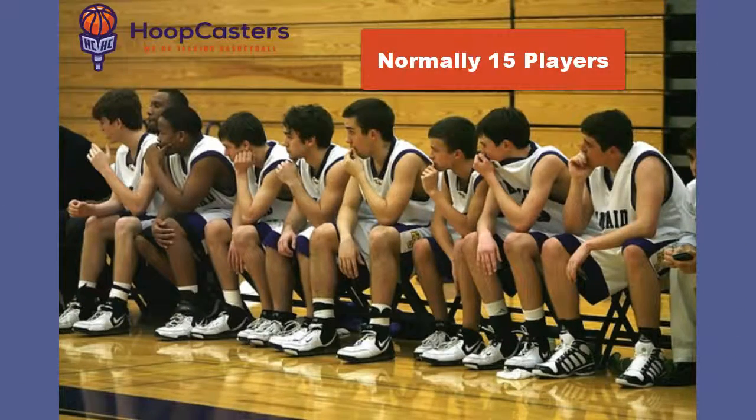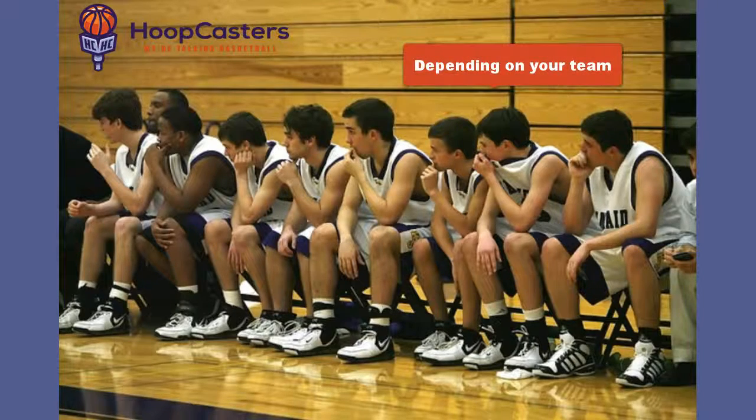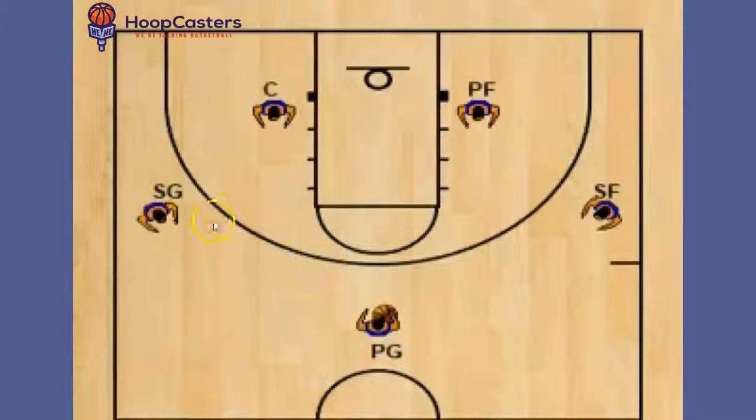Teams are made up of 15 players with five players on the court at any given time. It could be more or less depending on your league, but as a standard, there are 15 players on the team. Teams consist of two guards, two forwards, and of course, a center.